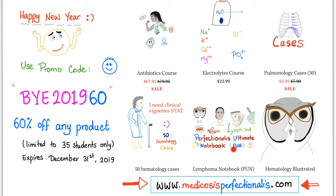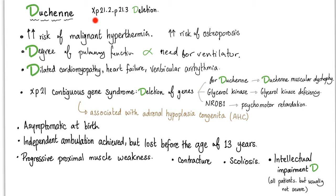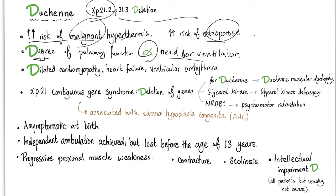More notes about Duchenne. The deletion is in the DMD gene — the same gene that is deleted in Becker's muscular dystrophy. There is an increased risk of malignant hyperthermia and an increased risk of osteoporosis. The degree of pulmonary function decline is correlated with the need for a ventilator — the worse the decline, the greater the need for ventilation. Dilated cardiomyopathy, heart failure, and ventricular arrhythmia can all occur.